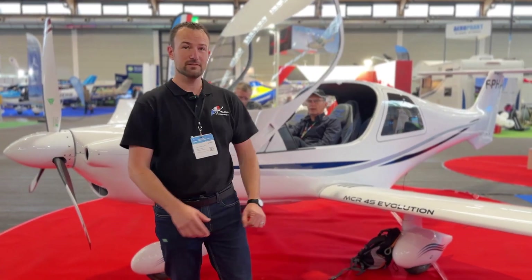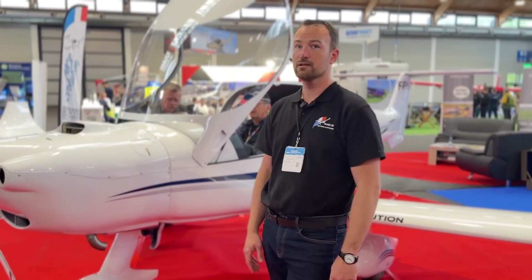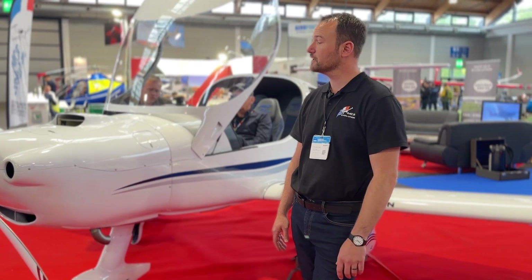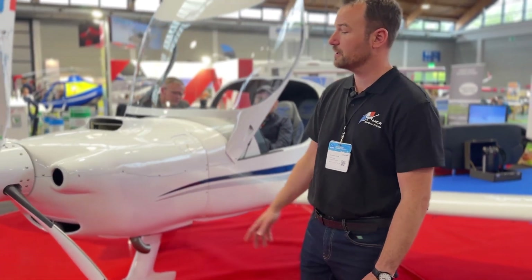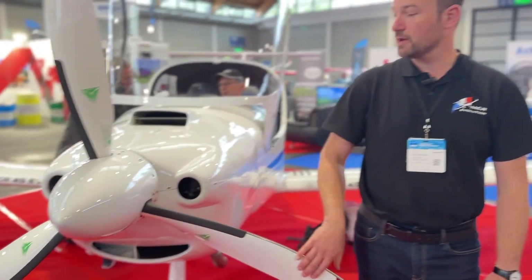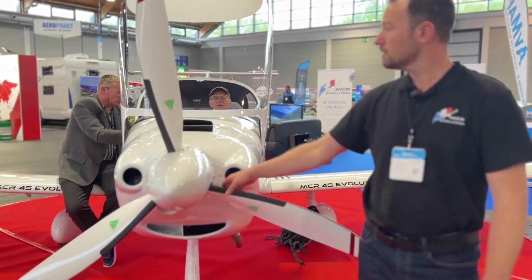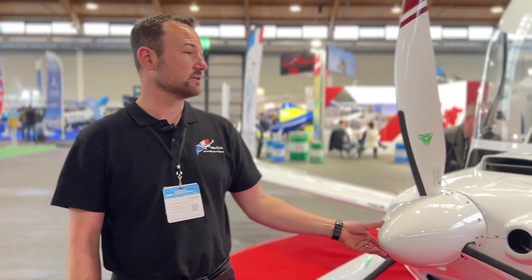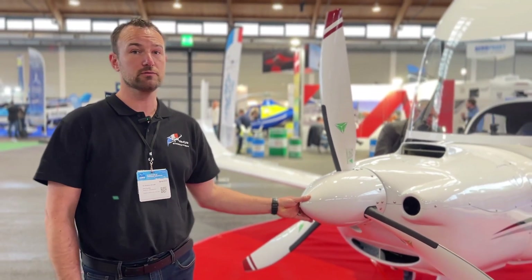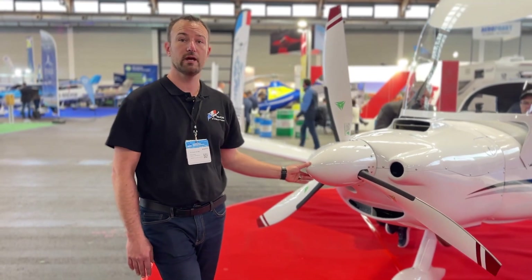The MCR4S Evolution I'm showing you is powered by the Rotax 915 with 141 horsepower and MTB 34 — three blades with a constant speed hydraulic pitch propeller. It's an aircraft made in composite only, with full carbon construction. Its empty weight is about 420 kilos and its maximum takeoff weight is 820 kilos.